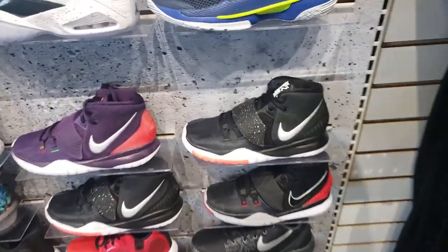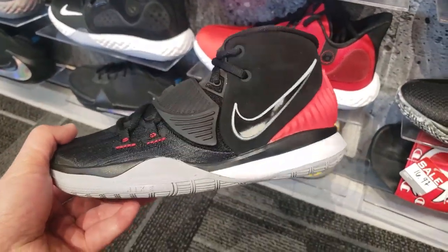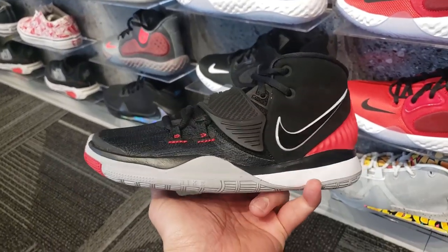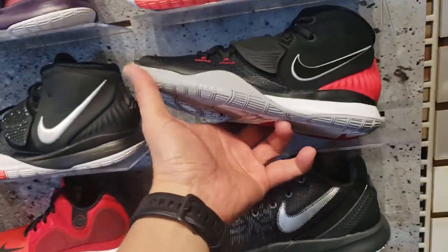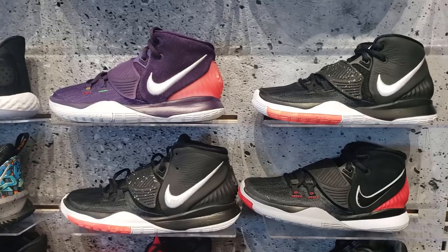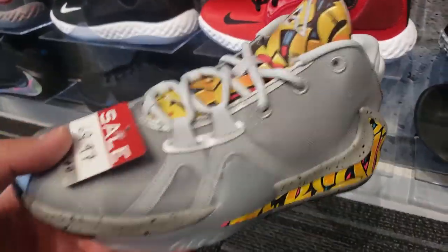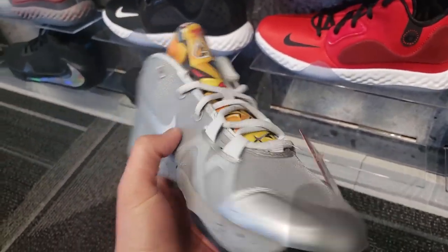Damn, the kids actually got more heat than the grown-ups. Look at this — I didn't even think this colorway was out yet. The Breads, man. I did not think these were out yet. They got three different colorways of them — the Light Mint, black, and then just the Breads that just came out. The Giannis Graffiti Pack. These are dope. The kid section is way better than the grown-ups.